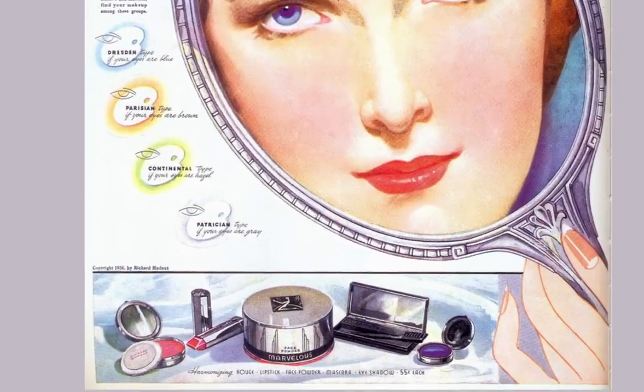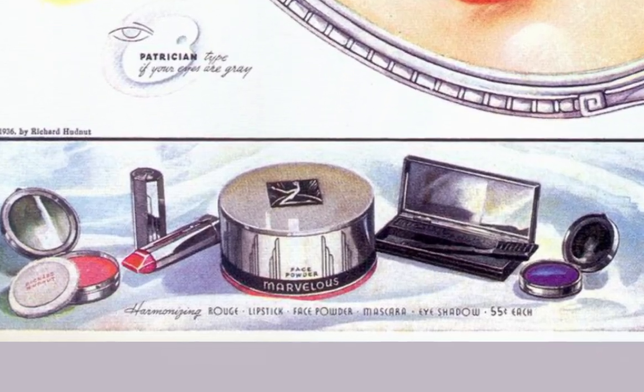One of my favorite vintage beauty brands that I have never tried is Marvelous by Richard Hudnut. The Marvelous line was created in 1902 with a cold cream originally, but it wasn't until the 30s that the makeup line came along, and it is that makeup line and that packaging that caught my eye originally.